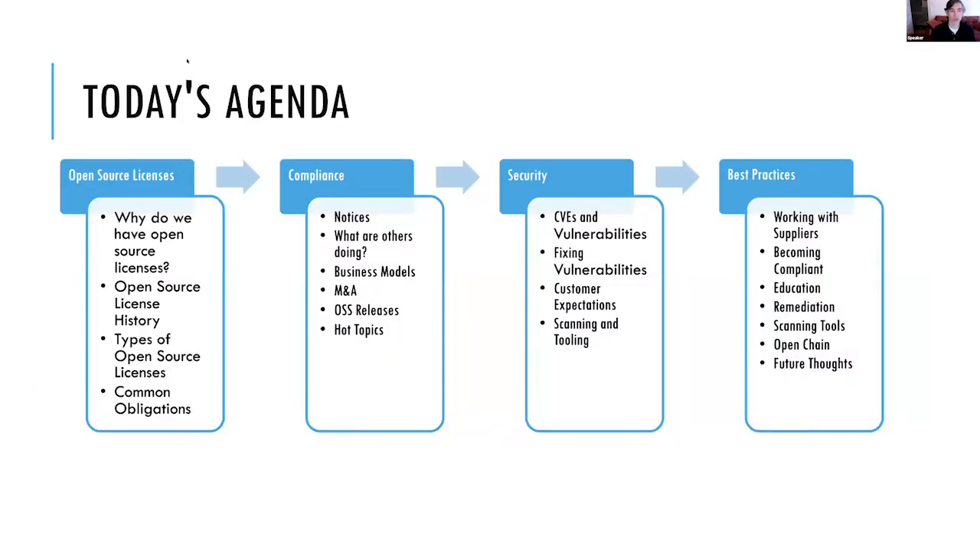Today in the two sessions, we'll cover open source licensing, security, and compliance. In the first block: open source licenses — why we have them, a little history, what types exist, and the obligations you might see. We'll then move into compliance: notices, business models, M&A, open source releases, and hot topics. In the second half, we'll move to security — vulnerabilities, what customers expect, and tools and scanners. Lastly, best practices: working with suppliers, managing education, remediation, scanning tools, and thoughts about the future.